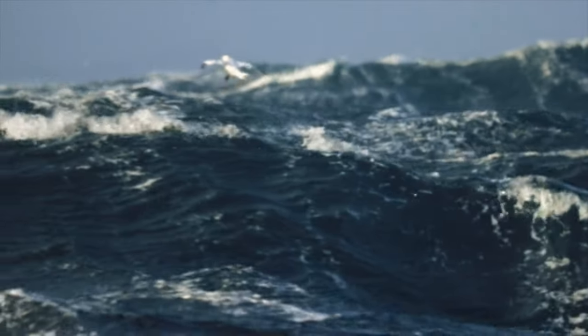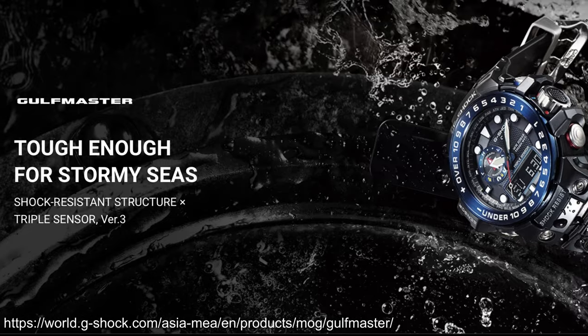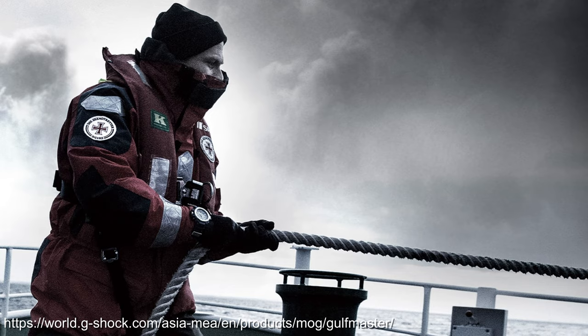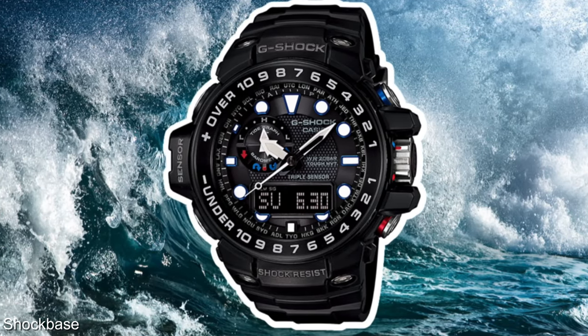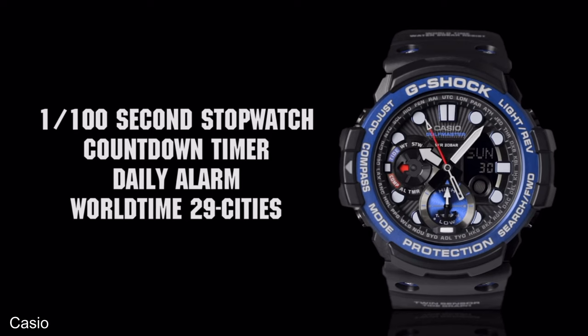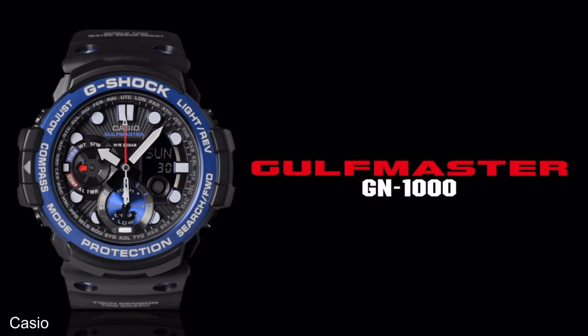2014 saw the introduction of another new Master of G, apparently based on the idea of a strongman against the rough seas, which was the Gulfmaster GWN-1000B, building on the maritime heritage of the Gulfman. It had a barometer to predict weather changes, with the bezel showing over and under to support this function, as well as a compass and tide graph. The rescue red and yellow versions are pretty nice. A twin sensor version, the GN-1000, would come out in 2015 with just the compass and thermometer.